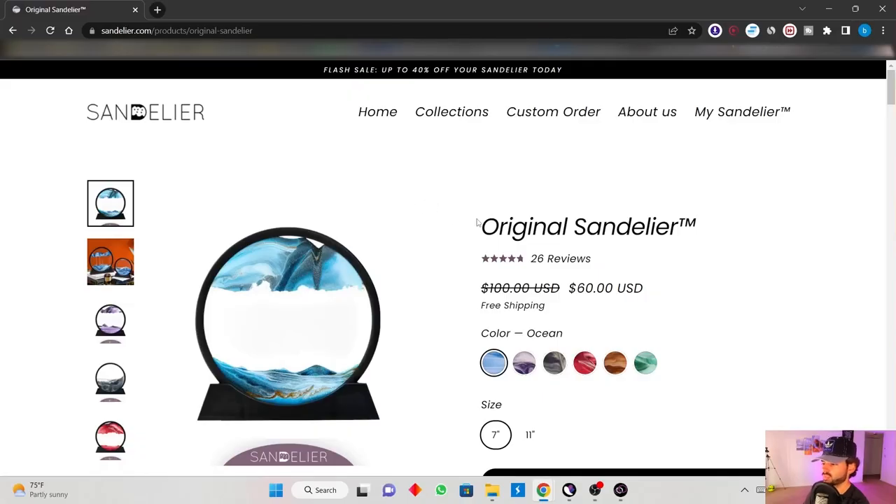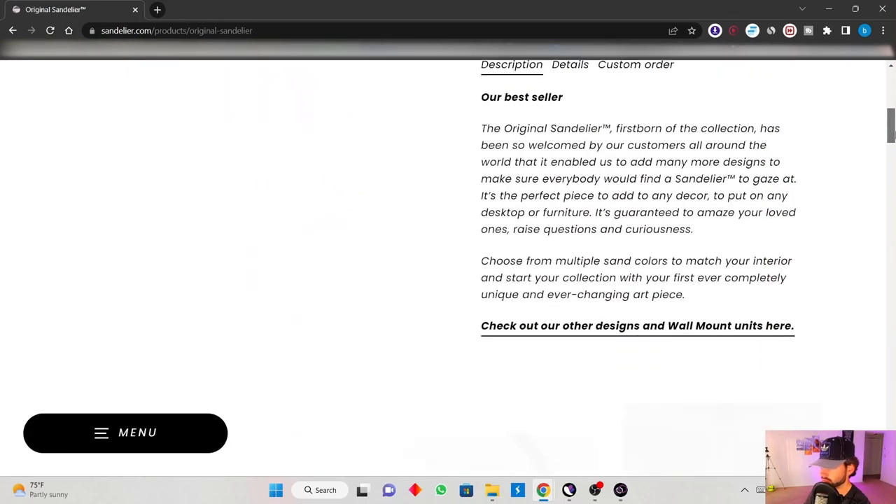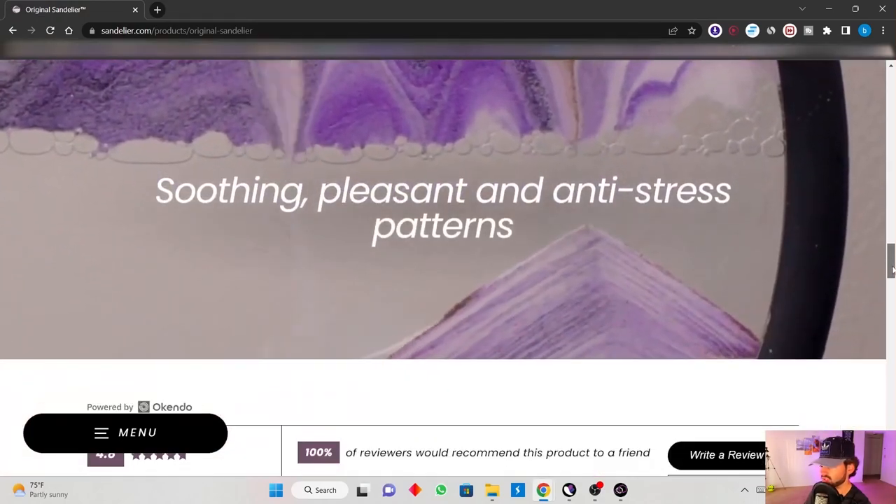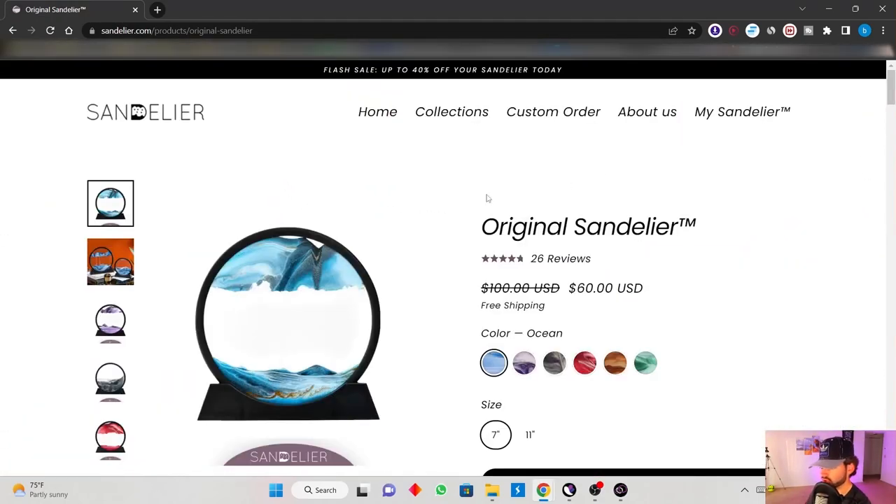Now I want to show you the product we will be testing with Facebook ads for this example. This is not my product, but they have a really good landing page. It's trending right now — they're giving 40% off of the Sandalier today. The landing page looks something like this, so we will be sending all of our Facebook visitors to this website. I'm going to show you how to set up 10 ad creatives.